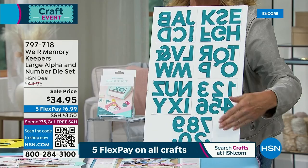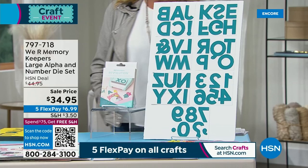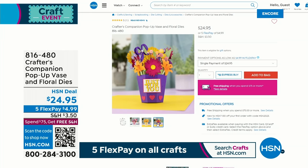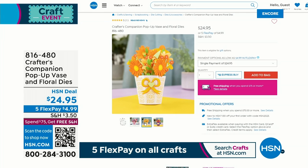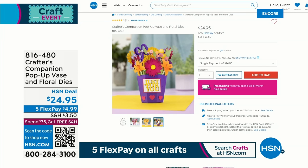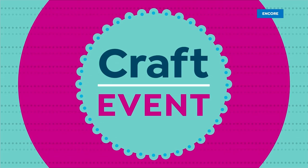Coming up in about 10 minutes — this is what we're calling the Pop-Up Vase and Floral Dyes. It's brand new, and look how cute this is. This can do so much more than just a dimensional card. It's brand new, it's from Sara Davies. The price is easy — $24.95. You're going to see that in 10. Please stay around because I have the best five-and-five I've ever done across all brands coming up tonight. It's a darn good five-and-five — that's bold for me to say. It's that good.